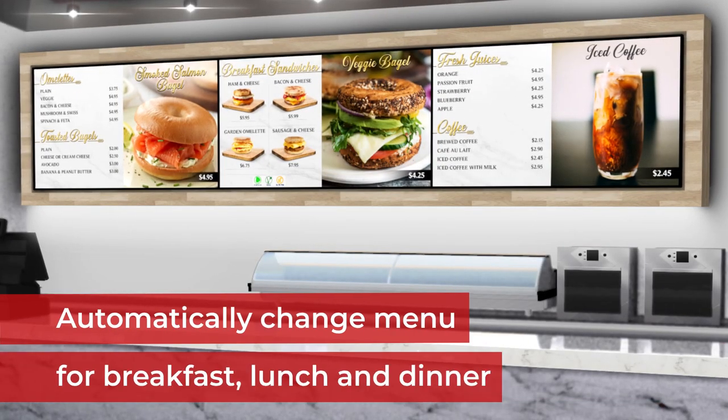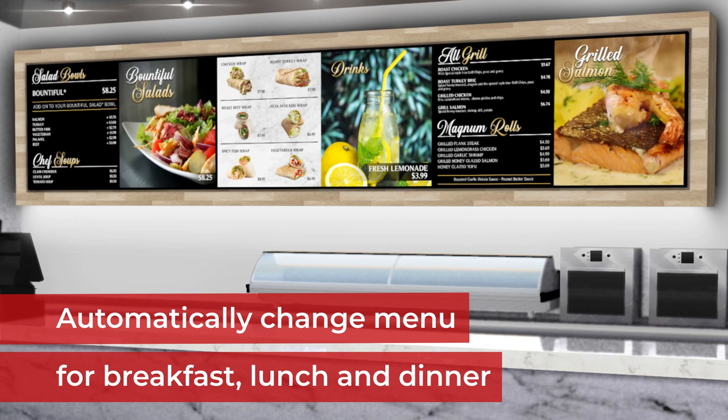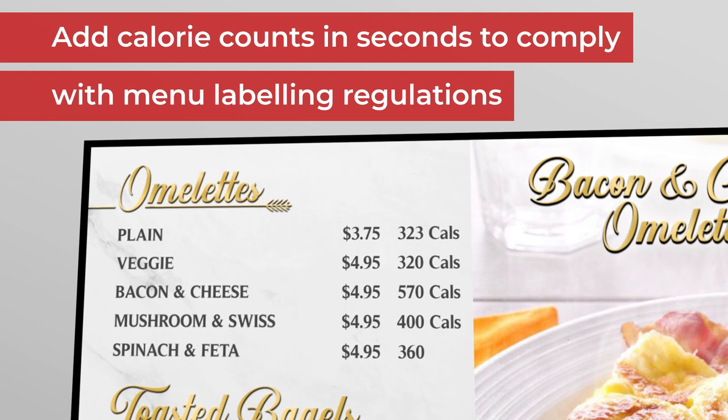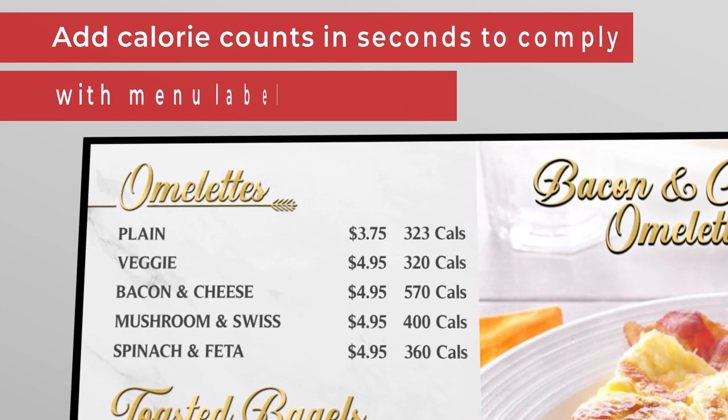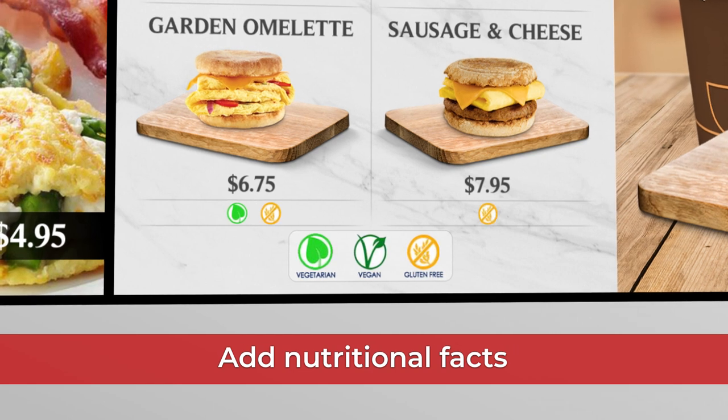Schedule your menu to automatically change for breakfast, lunch and dinner to maximize your screen real estate. Add calorie counts in seconds to comply with menu labeling regulations. Add nutritional facts to help customers make informed choices.